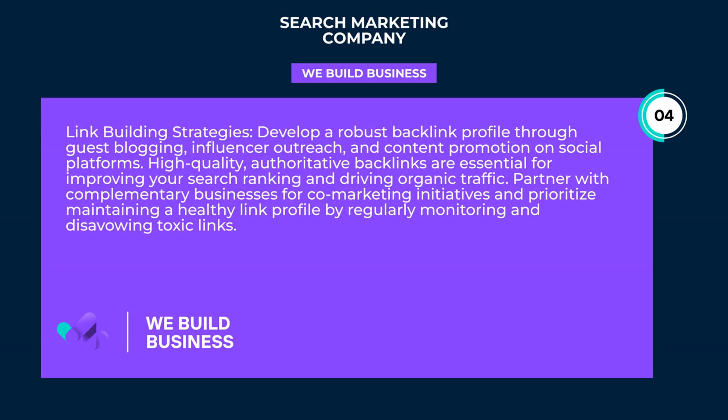High-quality, authoritative backlinks are essential for improving your search ranking and driving organic traffic. Partner with complementary businesses for co-marketing initiatives, and prioritize maintaining a healthy link profile by regularly monitoring and disavowing toxic links.